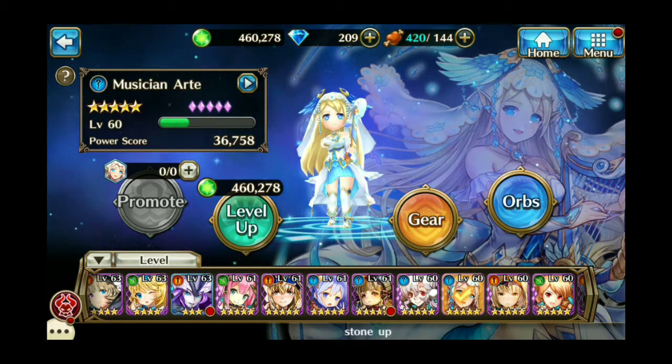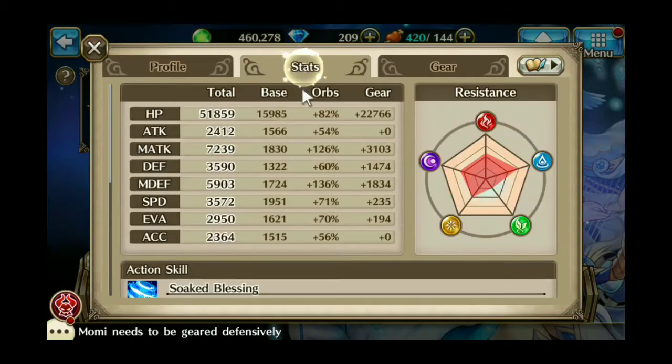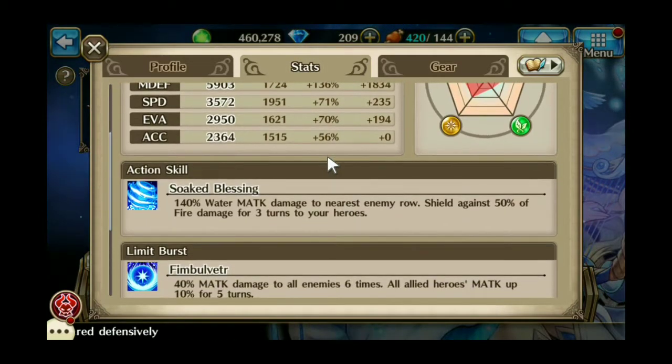The reason why is her skill called Soaked Blessing. Soaked Blessing does 140% water magic attack damage to the nearest enemy row. What makes the skill special is the second part — it shields against 50% of fire magic attack damage for 3 turns, which makes it very useful in every fire-based Kinect battle at the moment.